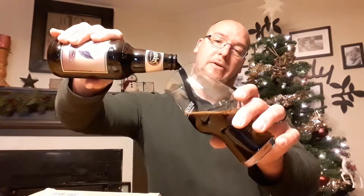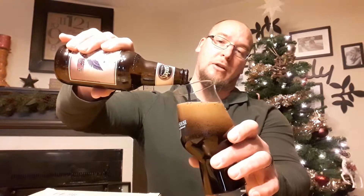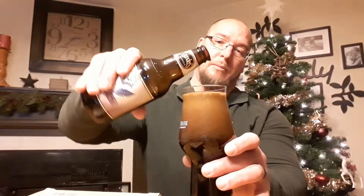Let's go ahead and crack into this. Give it a pour. Price point on this one's not too bad — it was $12.99 for the four-pack, so it's half the price of the KBS or the CBS. It's not barrel-aged, but as you can see, a very thick, chocolatey-looking imperial stout.